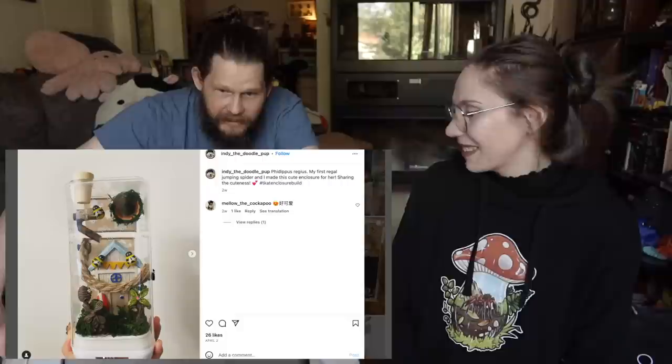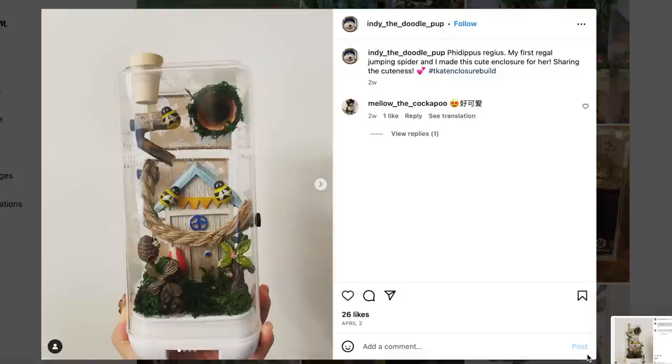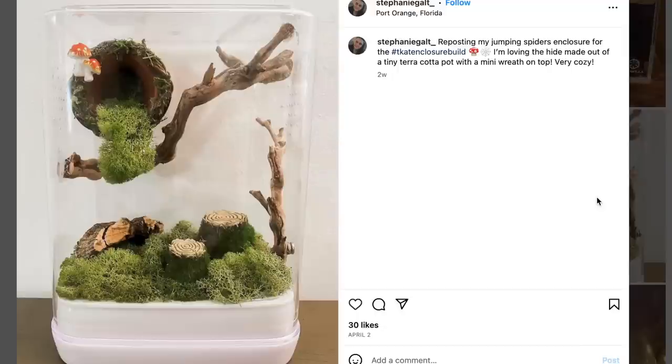Oh, it's Hogwarts! It's Harry Potter — I didn't read that, I'm bad about reading the description. That's pretty cool, I like the little bees. They made the enclosure and put all the decor together. They probably made this little terracotta hide pot at the top, which is a great idea. I need some of those with magnets.